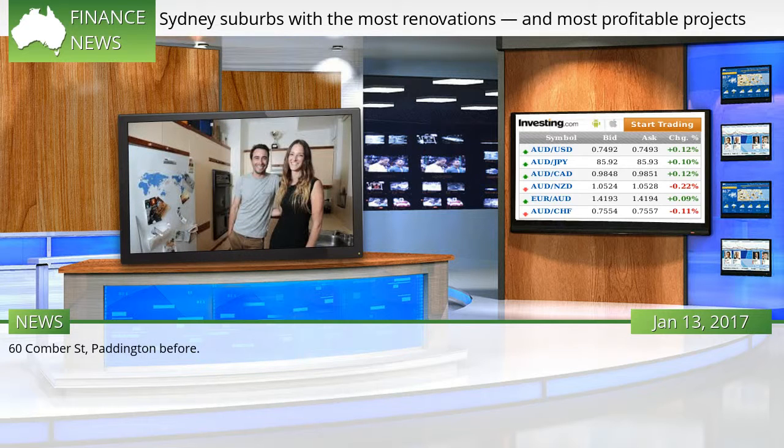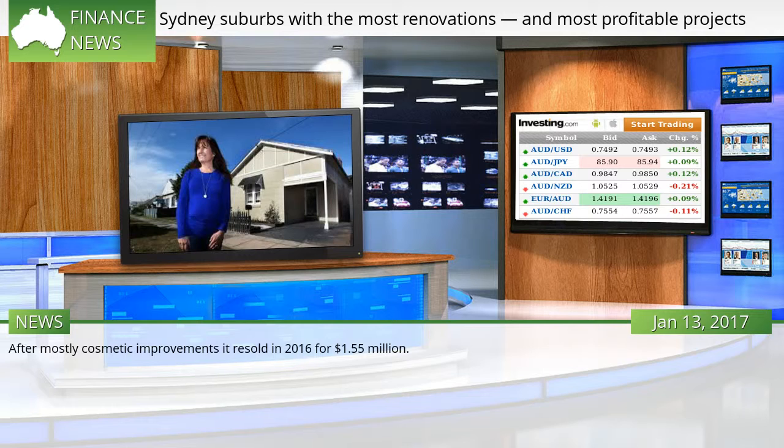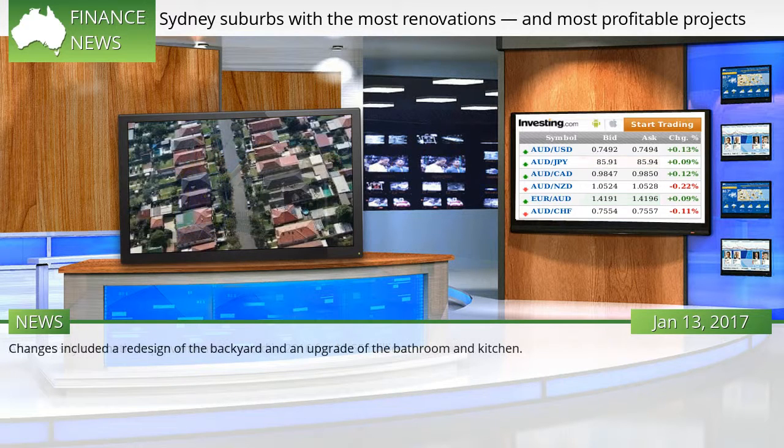60 Comer Street, Paddington: after mostly cosmetic improvements it was resold in 2016 for $1.55 million. Changes included a redesign of the backyard and an upgrade of the bathroom and kitchen.